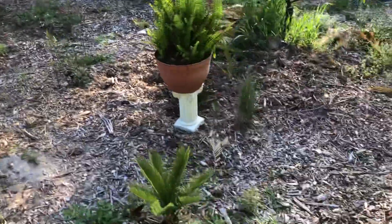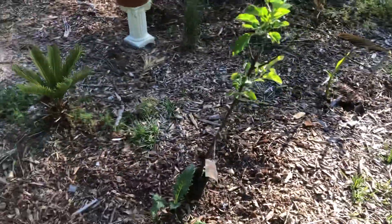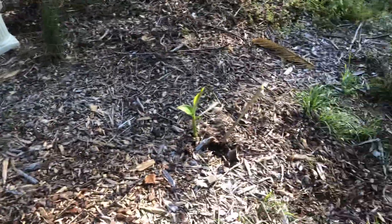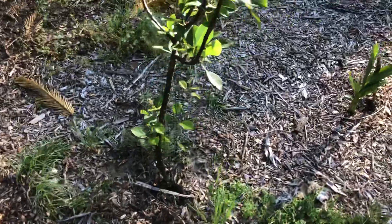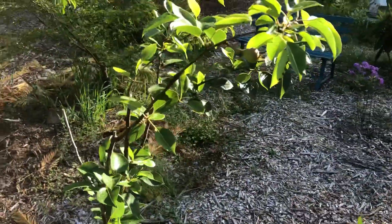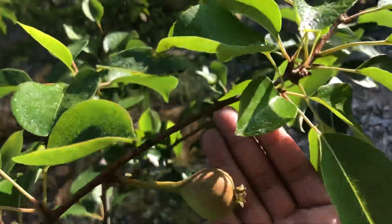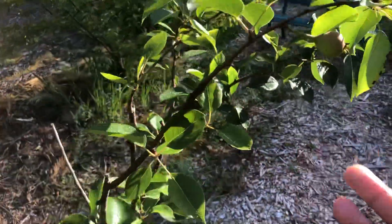Here's my Anna apple tree that I got from Tractor Supply. Over here I have my pineapple pear tree which has one pear on it — there it is right there. We're doing good; I only have one that's holding on.